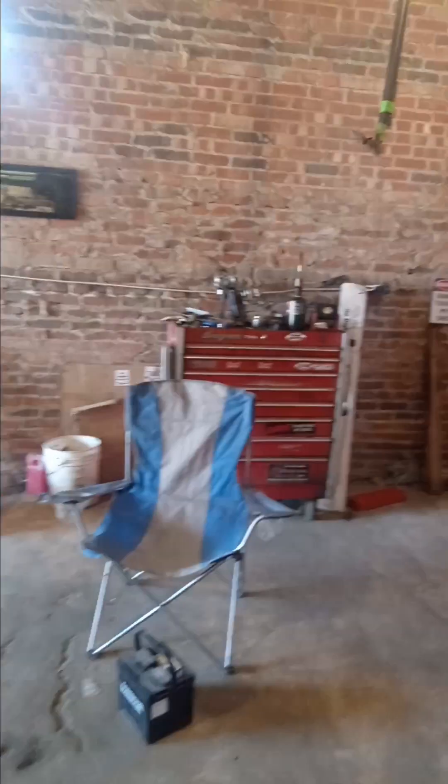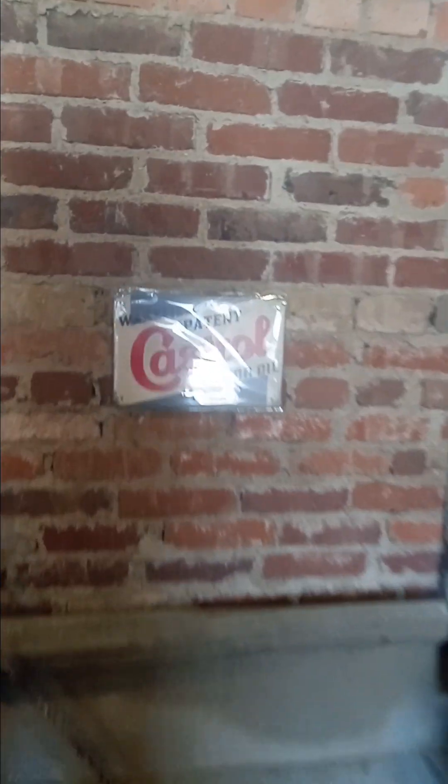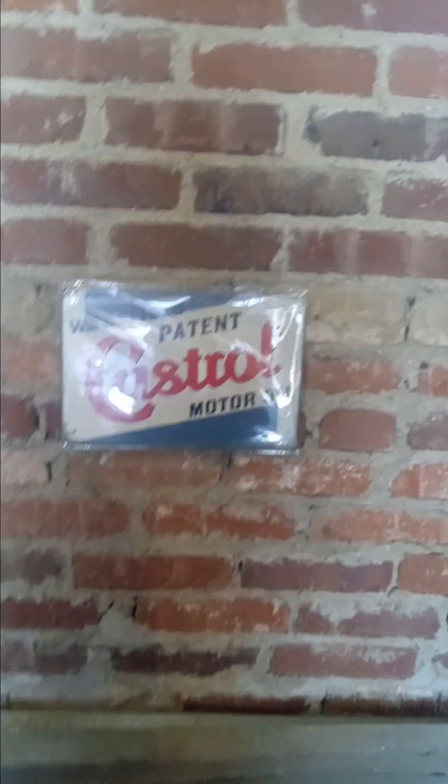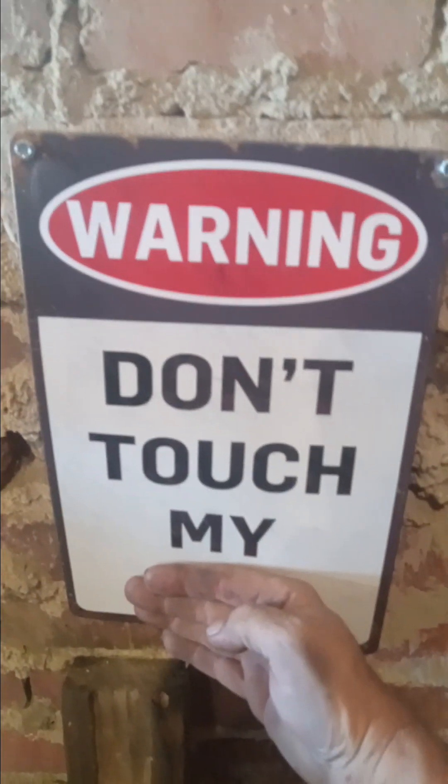Pardon this train coming by - one of the things about working in a building where it's cheap. I got the Castrol motor oil sign over here, I gotta pull the plastic off of it though. And I got one over here but I gotta block out a word on it because of YouTube - it says 'don't touch my...' - kind of funny there guys.